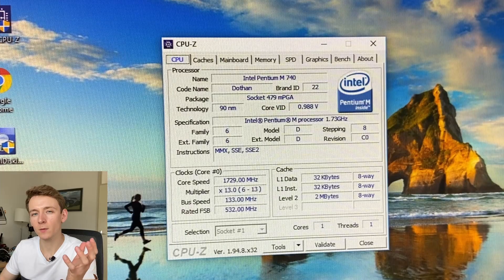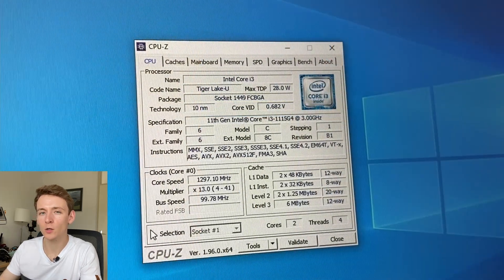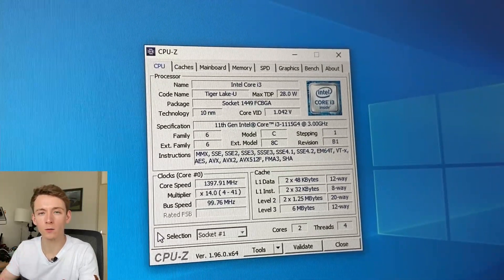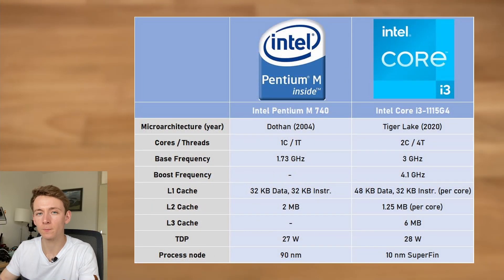On one hand we have the Pentium M Dothan 740, a single core chip at 1.73 GHz, with 2 MB of L2 cache, and on the 90nm process. On the other hand we have the Tiger Lake Core i3-1115G4, a dual core part with hyperthreading, based on a frequency of 3 GHz and a turbo boost up to 4.1 GHz, made on Intel's latest 10nm SuperFin process. And both are similar TDP-wise — Pentium M at 27 Watt and the Tiger Lake i3 at 28 Watt.